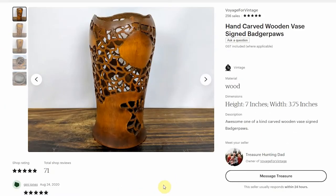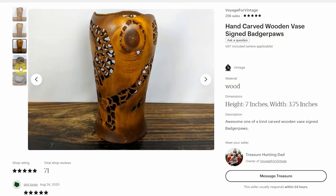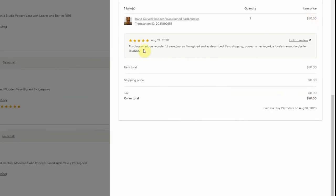The next item is a bit different than just art or pottery. This was a really cool, very thin but very well made wood vase with cutouts that kind of reminded me of a giraffe. I got this for $2 at a Goodwill. On the bottom it is signed 'Badger Paws,' though I could never figure out who the artist was — I couldn't find any other work. But it's a really cool vase. I ended up selling it for $50, and the buyer gave me a five-star review, which is great. I really like when people are happy with their purchases.